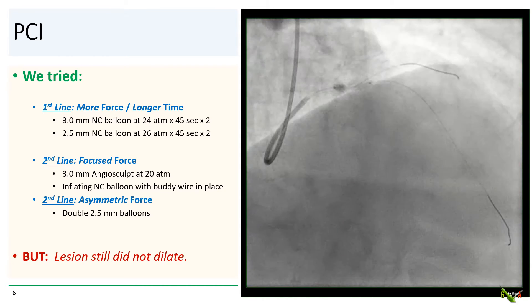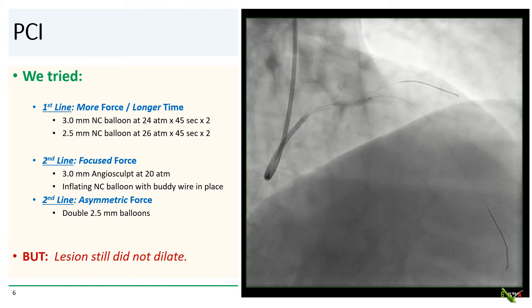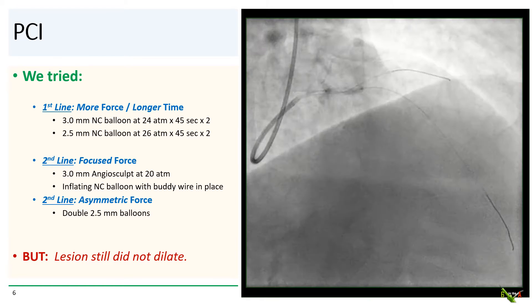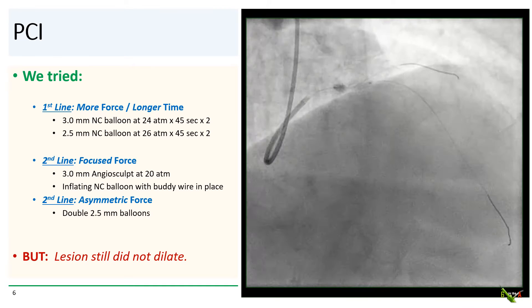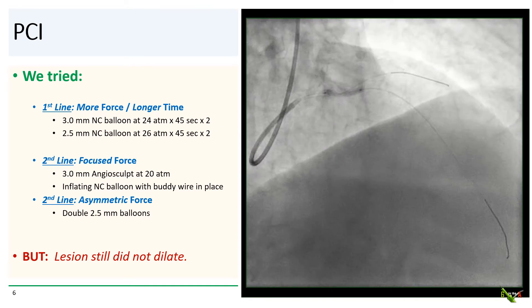So we went ahead and tried these techniques. We tried more force and longer times: a 3.0 mm NC balloon up to 24 atmospheres for 45 seconds, a 2.5 mm NC balloon up to 26 atmospheres for 45 seconds. We did multiple consecutive inflations, but no luck — the lesion would not yield. We then tried to focus the force. We were able to pass an Angiosculpt balloon — no luck. We inflated an NC balloon with a couple of buddy wires in place, still no luck. We tried to inflate two 2.5 mm balloons, and still the lesion would not yield.